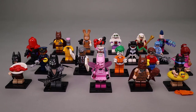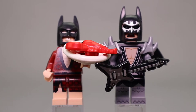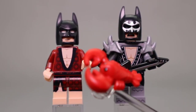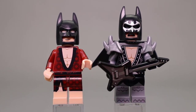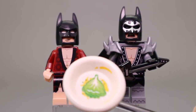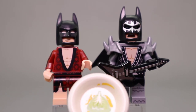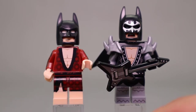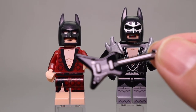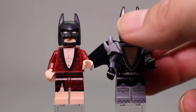Let's take a look at each of the minifigures individually. First up we have Lobster Lovin' Batman and Glam Metal Batman. For accessories, we have this little lobster — Lobster Thermidor, if I remember from the movie correctly. Batman also has this plate piece with printing on it, which looks like some lettuce and sauce. And then Glam Metal Batman has this nice black and silver guitar that goes with his outfit. Good accessories for both of these characters.